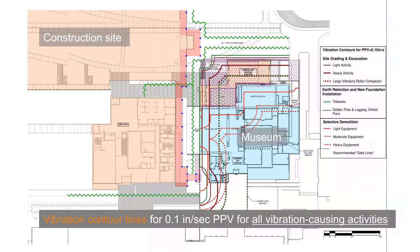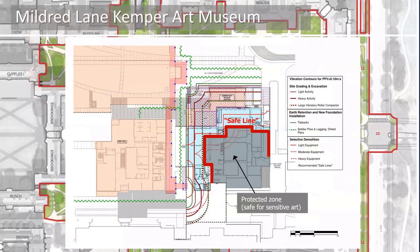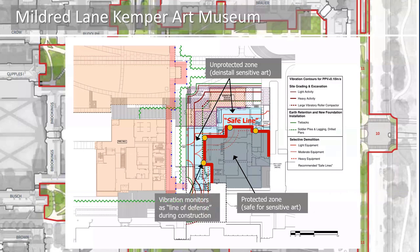One can go through the same exercise for all vibration-causing activities the contractor is planning to use and overlay the results. It's messy, but with study it's a very useful tool for planning purposes. Considering all the contour lines and depending on how heavy the construction will be allowed in different zones, one can draw a single line — the safe line — closest to the construction where it should be safe for artwork to remain. Behind the safe line is the protected zone, which should be safe for artwork. In front of the safe line is the unprotected zone, where art objects sensitive to vibrations should be deinstalled — and indeed were deinstalled before construction began. During construction, vibration monitors are positioned along the safe line as a line of defense to protect the artwork behind.